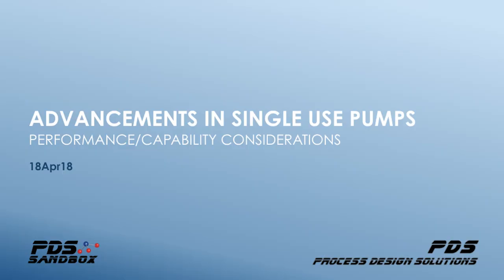Thank you all for coming. Time is very valuable for everybody, so I certainly appreciate you spending the next 45 minutes or so with me to discuss advancements in single-use pumps.